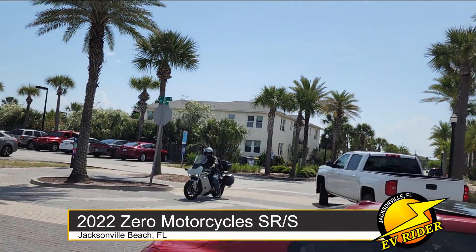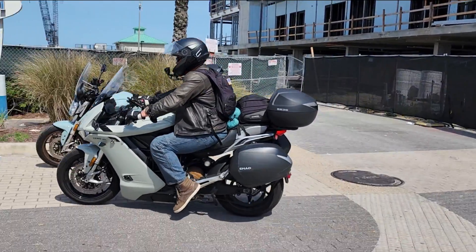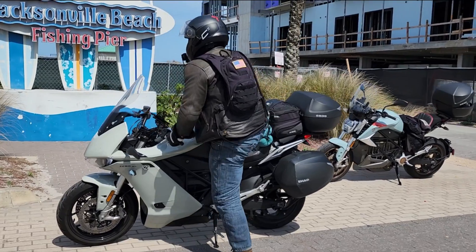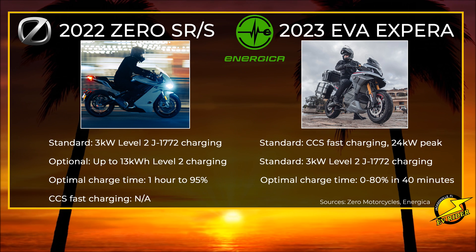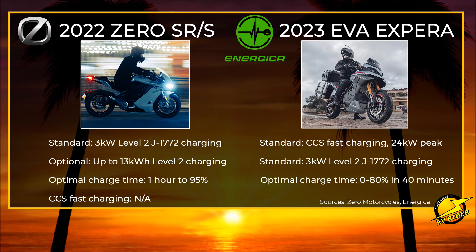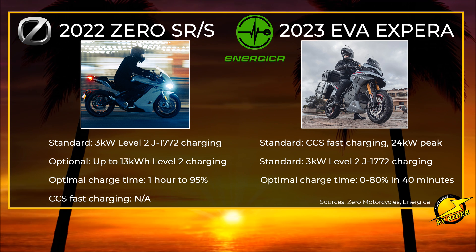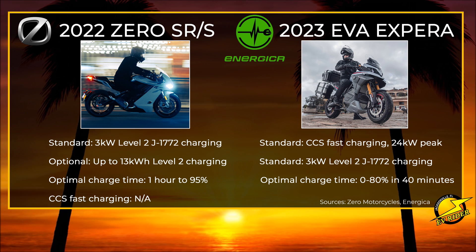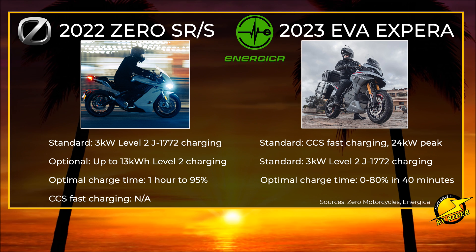The Zero Motorcycles SRS is probably the Xperia's closest EV competitor right now, but the two bikes will likely appeal to different audiences for a variety of reasons. At the top of the list is charging. Since Zero doesn't offer CCS DC fast charging, it starts off with a big disadvantage when it comes to interstate travel. Energica is the only EV motorcycle maker right now that offers both Level 2 and Level 3 charging. CCS chargers are more plentiful next to interstates, and with a 3-kilowatt-hour Level 2 charger, the Xperia can still take advantage of Level 2 charging when needed, although at significantly lower speeds than all but the base Zero.